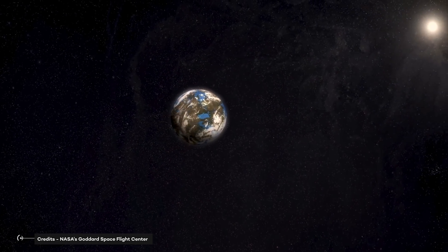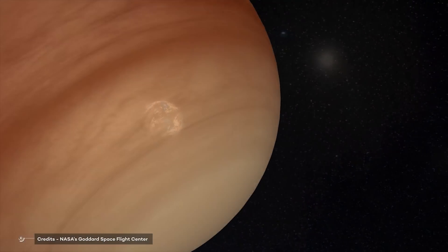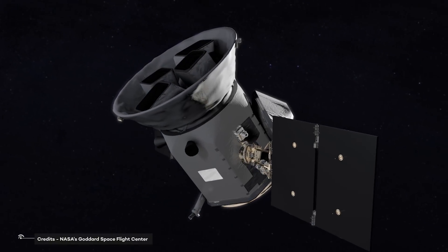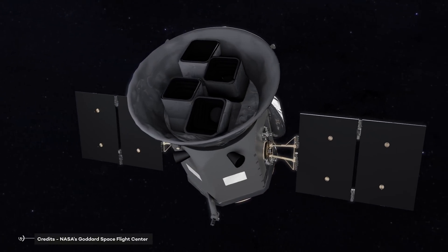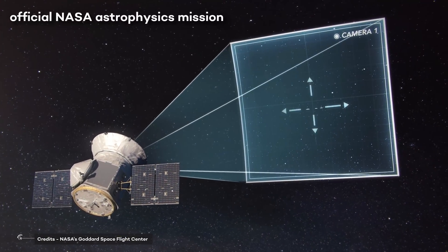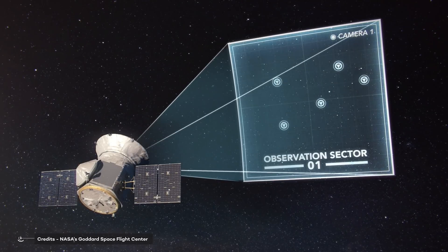It started with financial backing from private companies, including Google and the Kavli Foundation, and donors at the Massachusetts Institute of Technology. This all changed in 2008, when MIT proposed TESS as an official NASA astrophysics mission, restructuring it as a Small Explorer class mission.